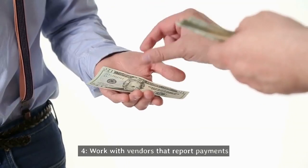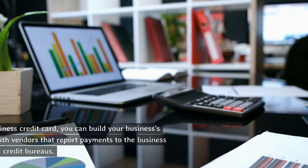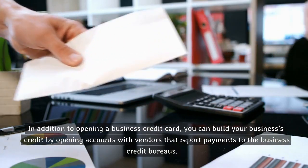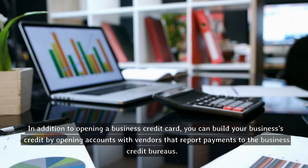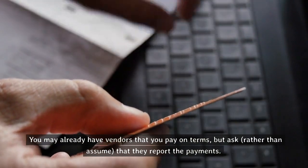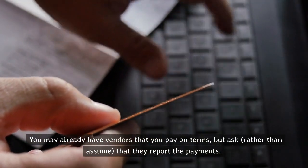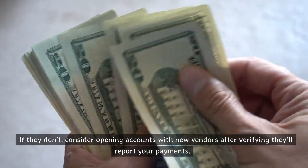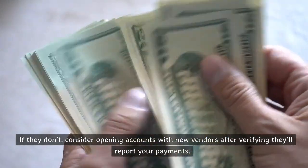Tip four: work with vendors that report payments. In addition to opening a business credit card, you can build your business's credit by opening accounts with vendors that report payments to the business credit bureaus. You may already have vendors that you pay on terms, but ask rather than assume that they report the payments. If they don't, consider opening accounts with new vendors after verifying they'll report your payments.